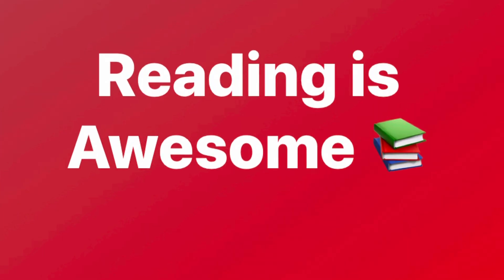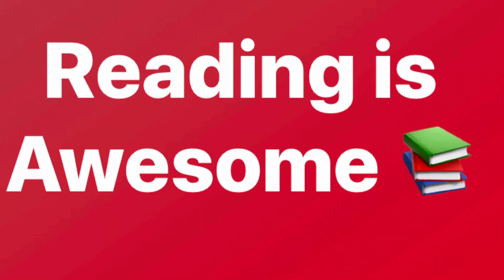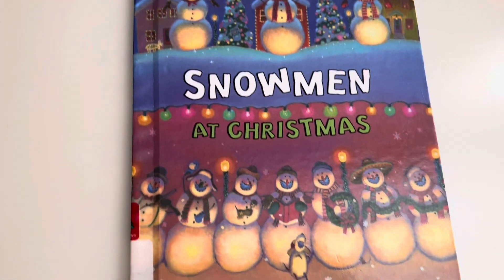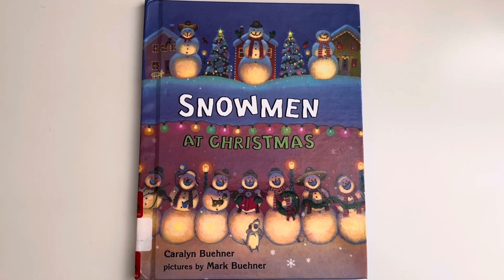Reading is awesome! And so are you, and so is the book we're going to read today. It's called Snowman at Christmas, written by Carolyn Boehner, pictures by Mark Boehner.